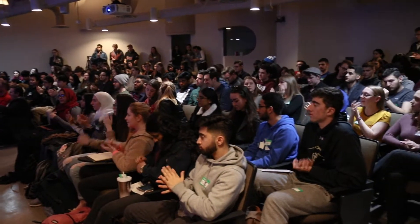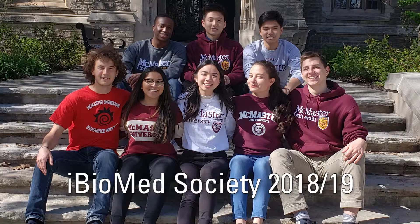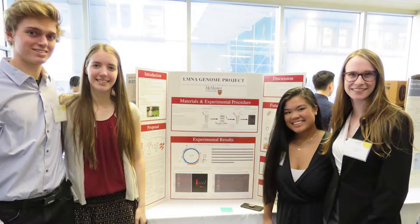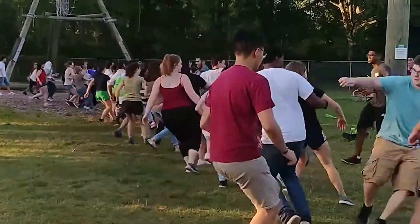The iBioMed Society is comprised of students within the iBioMed program, and we basically come together and address different aspects of iBioMed life and community. We want to ensure that there is an inclusive, welcoming community that iBioMed students are a part of, and we do that by having events, addressing academic needs, and by pairing up students as mentors and mentees.